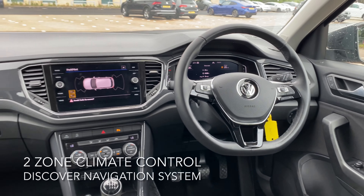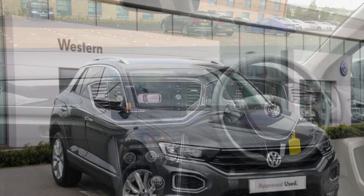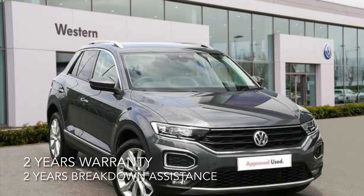For more information on this fantastic car as well as many others, feel free to phone, email, or pop in to Western Volkswagen Neilwich.